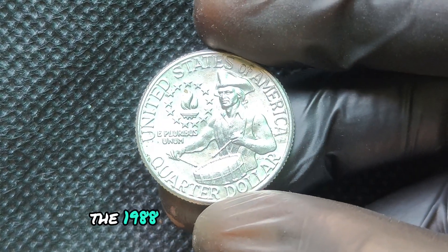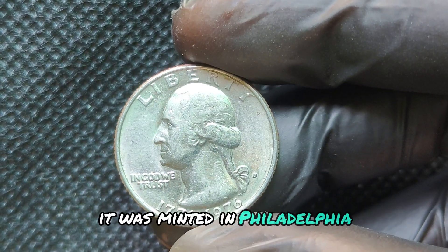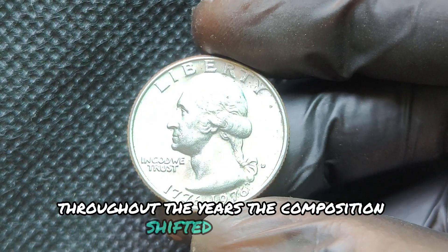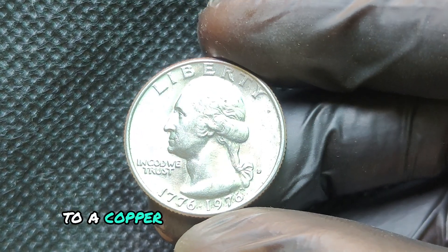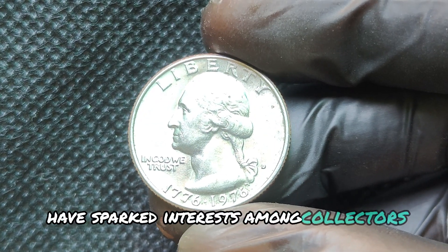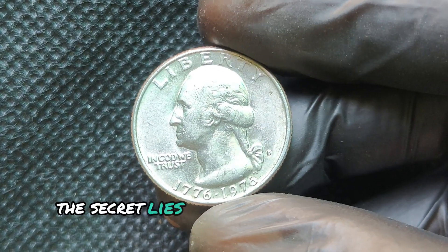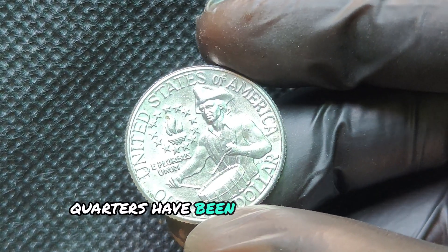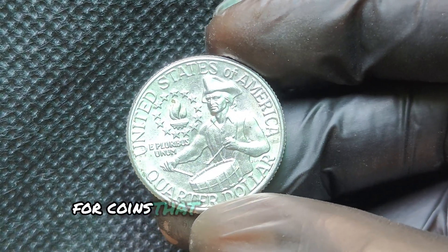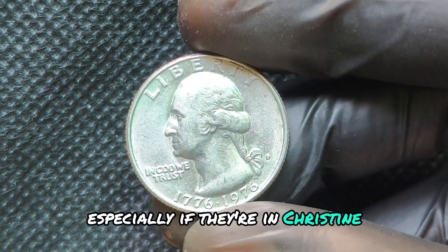Now let's talk about some mind-blowing auction results. In 2019, a pristine MS-68 1976 quarter sold for over $19,000. Some rare error versions have been valued even higher. Experts believe that as the market for rare coins grows, a 1976 quarter in exceptional condition or with a unique error could one day sell for millions of dollars. So if you have a 1976 quarter lying around, take a closer look — it could be a life-changing discovery.